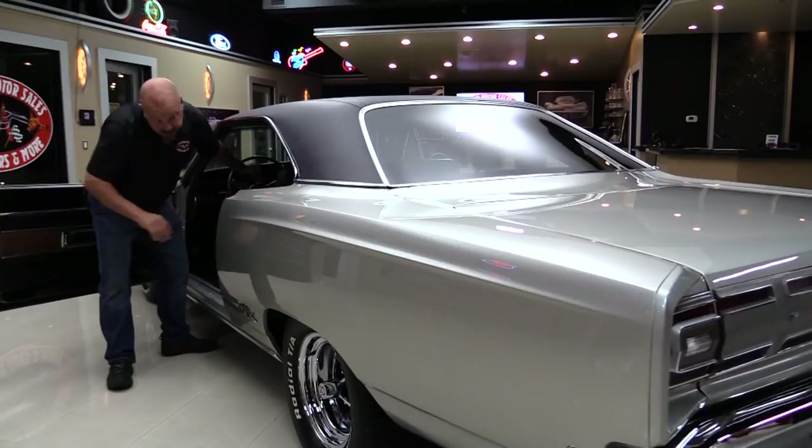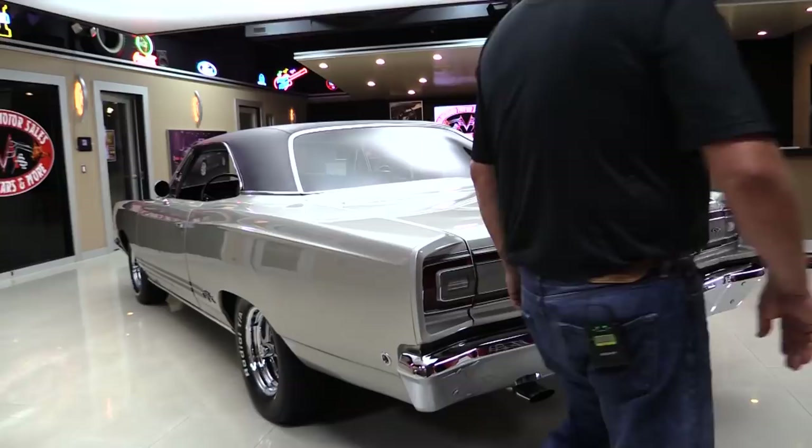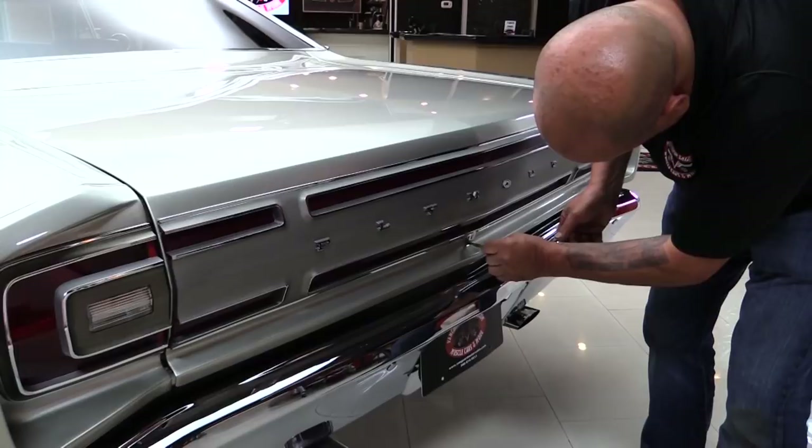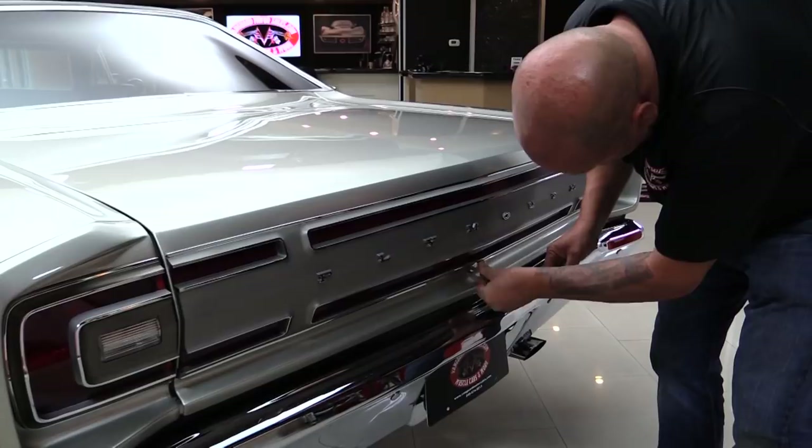We'll grab the keys so we can get inside the trunk. That quarter panel is straight as an arrow. The paint is slick as can be. The panel on the deck lid looks great. Back bumper chrome looks great. Second try — there we go.